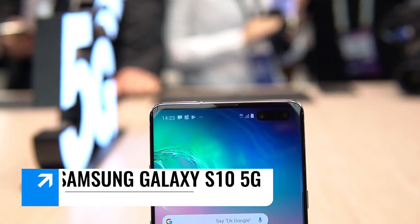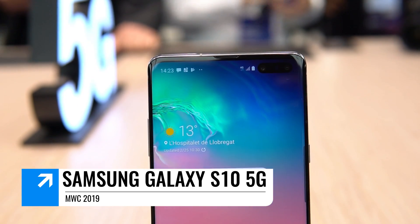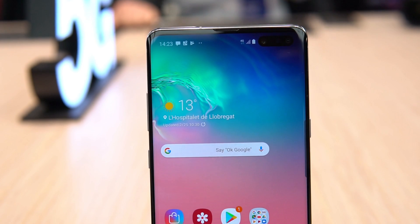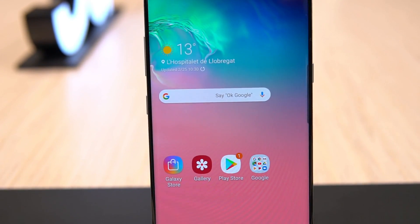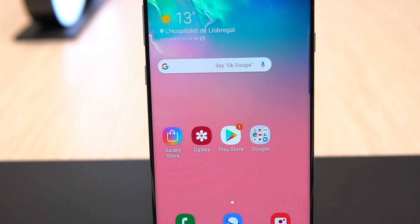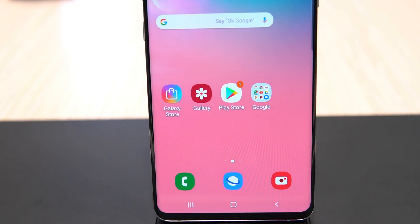Another smartphone we saw at MWC with dedicated 5G support is the Samsung Galaxy S10 5G. We have already done a hands-on video for it. The Samsung Galaxy S10 5G is a separate variant which supports 5G and runs on the Qualcomm Snapdragon 855 octa-core chipset — a really powerful chipset that supports 5G.